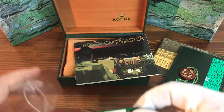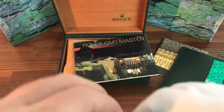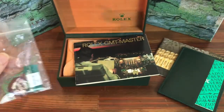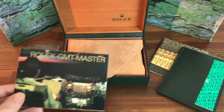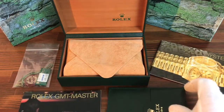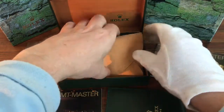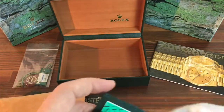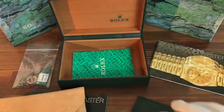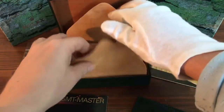I have four thousand seven hundred great feedback. I'm a very trusted seller — I've been selling on eBay for twenty years from Japan, so you will get the very best service. If you're interested in these types of items or any other Rolex items, or any other Swiss watch items or Japanese watches like Seiko, just let me know.